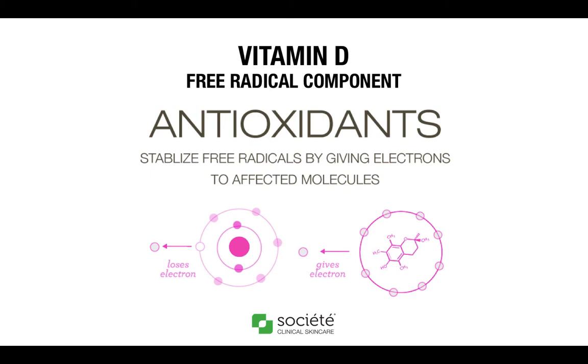Topical antioxidants can enhance protection of your skin. Remember that every product in the Societe range has both fat and water-soluble antioxidants to give ultimate protection. The topical application of vitamins and antioxidants is necessary, as the skin is the last organ of the body to receive any benefit from the nutrients in our food or supplements.